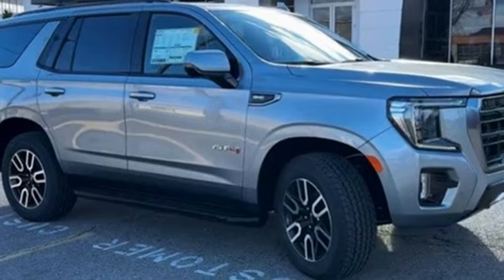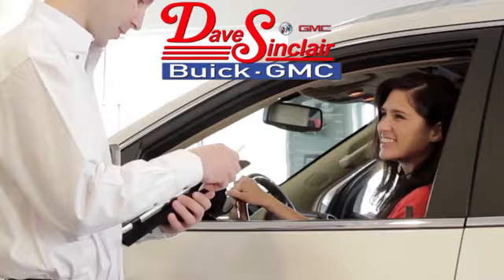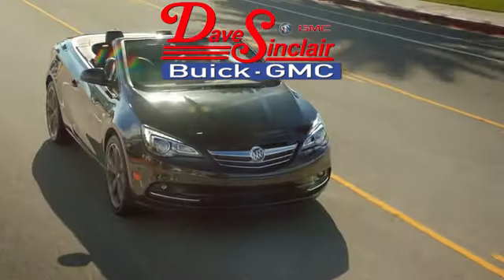You need to drive it to believe it. See it for yourself today. At Dave Sinclair Buick GMC, our customer service speaks for itself.